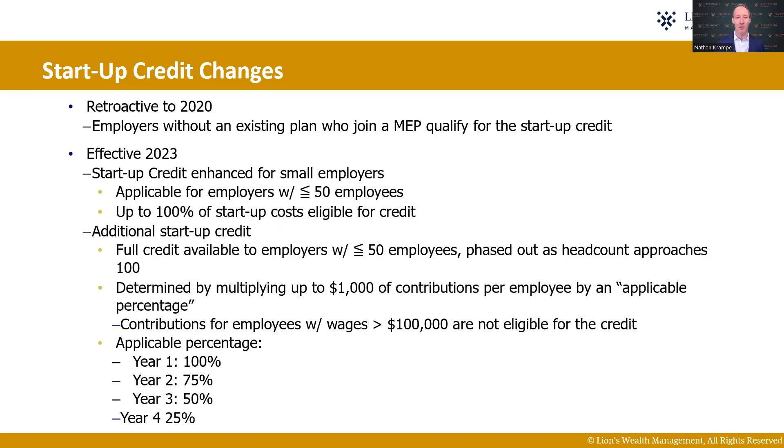The last element I wanted to bring up as part of this is that we have some startup credits that can be given for you to open up a brand new plan for your business. Up to 100% of the cost to start that plan may be able to be credited against those startup costs.